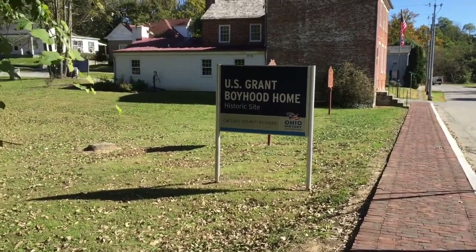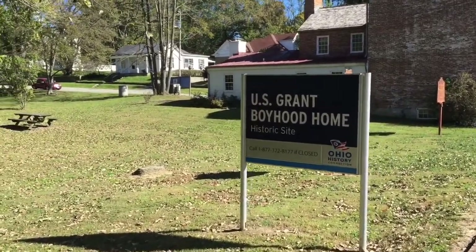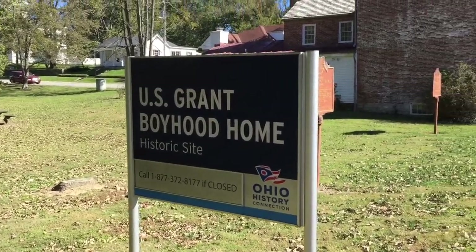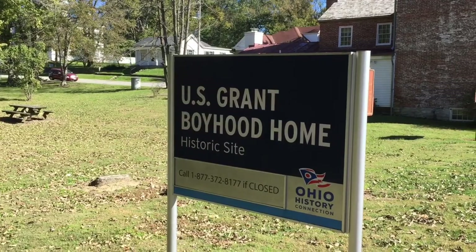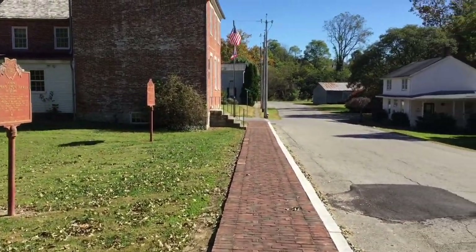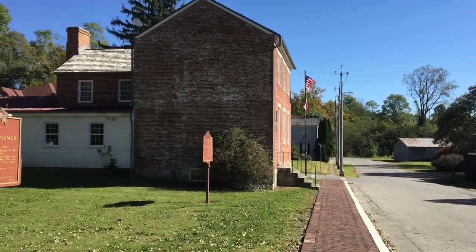I haven't been inside of it yet, but it's not open very often, so I'm going to have to get down here and get a tour of the inside of this house. But this thing is still standing — it's been here for many, many years.